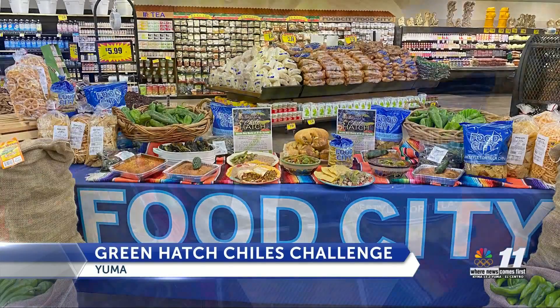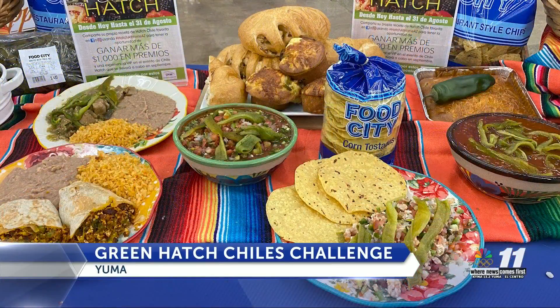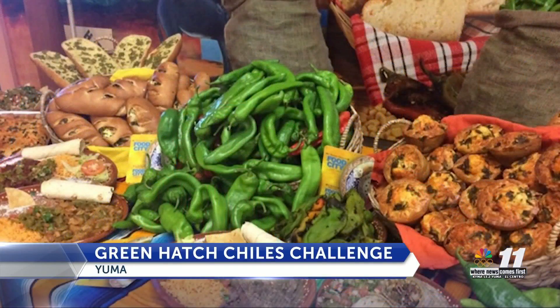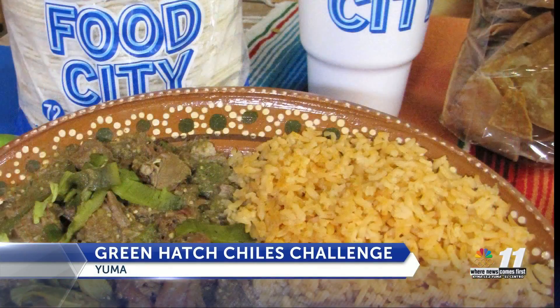Bashes and Food City have a challenge for those out there who enjoy to dabble a little bit in the kitchen. The challenge is simple: show off your homemade dish using Hatch Chilis and post a picture on social media using the hashtag HatchAtHomeAZ.